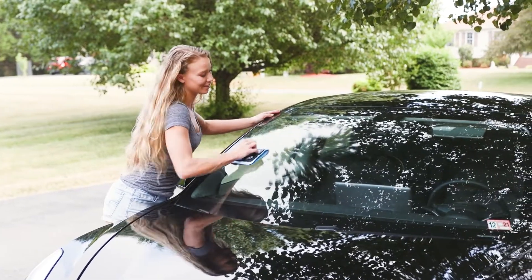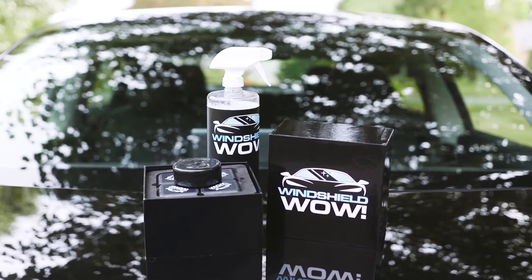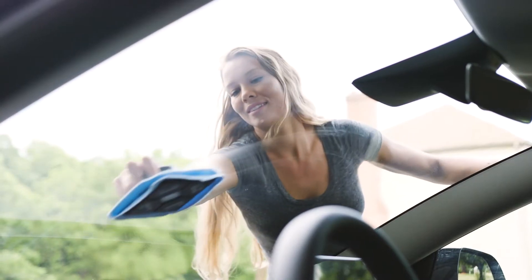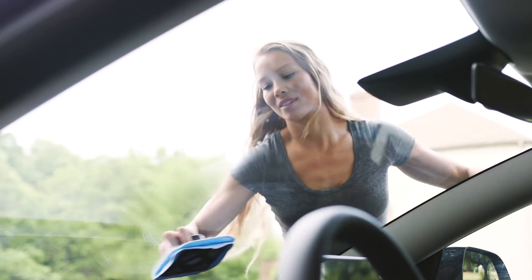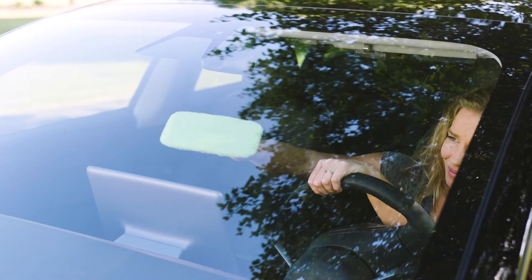Having a messy windshield doesn't just look bad, it's also a safety hazard. That's why we created Windshield Wow, the intelligently designed cleaning device that simultaneously cleans both sides of your windshield. Regular cleaning devices are awkward and don't give you enough traction for streakless cleaning.